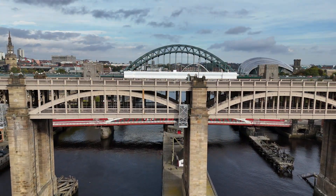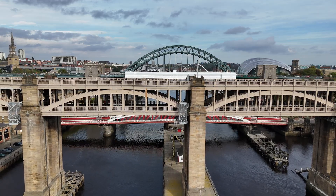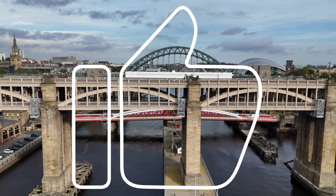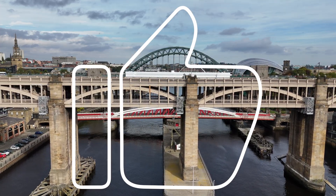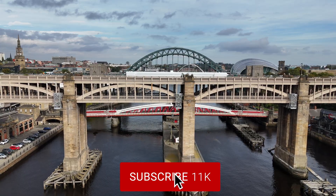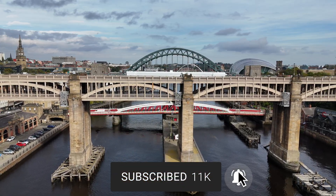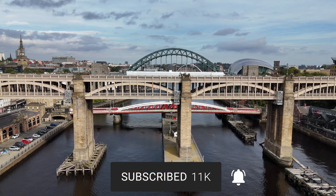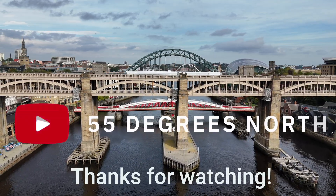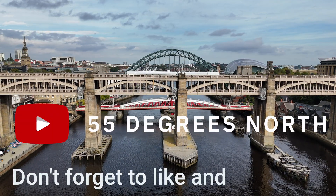Before you go, please leave a comment below with your thoughts on the bridge. Give the video a massive thumbs up as it really helps the channel grow. And if you haven't already, please consider subscribing and hitting that bell notification for more videos. A massive thank you for watching, and I'll see you next time, right here on 55 Degrees North.